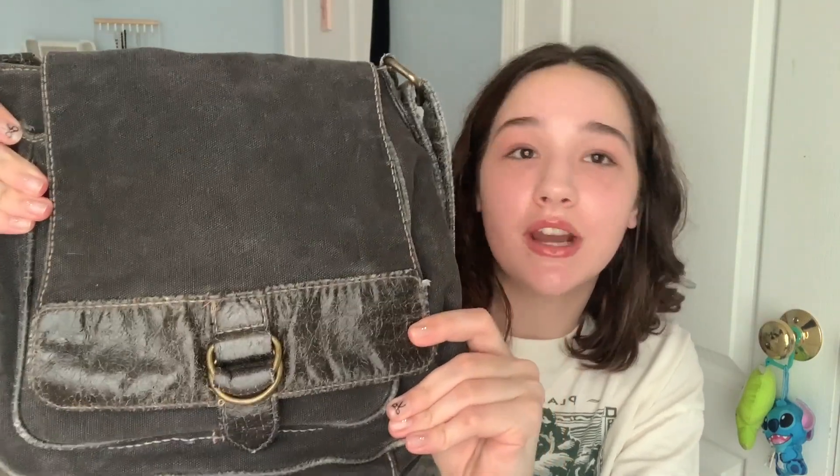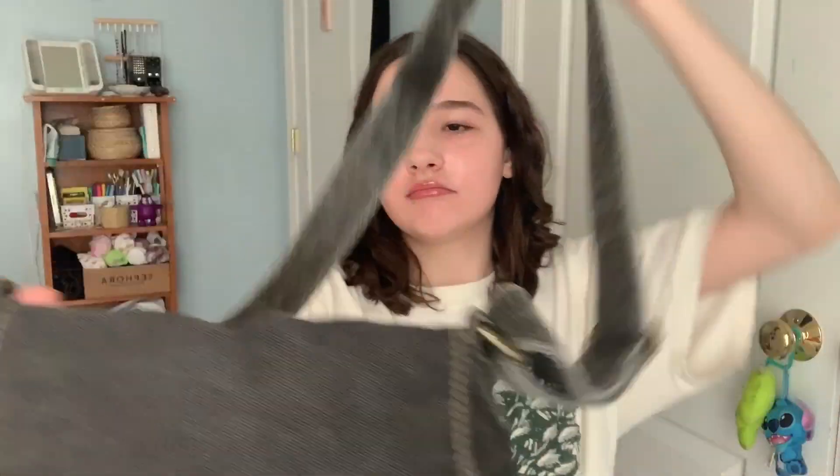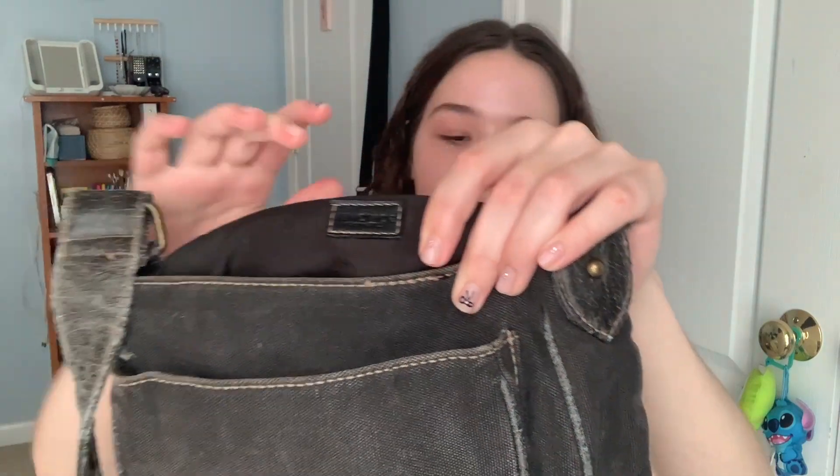It's very worn and distressed which I like. I saw it and I was like yeah, that's really cute, so I got it. The brand, if you're interested, I believe it's Sonema Lifestyle. I've yet to wear this because I just washed it — I washed pretty much all this stuff so I haven't really worn any of it yet.